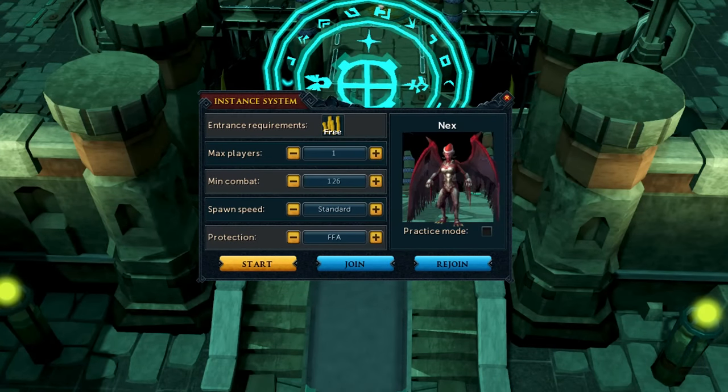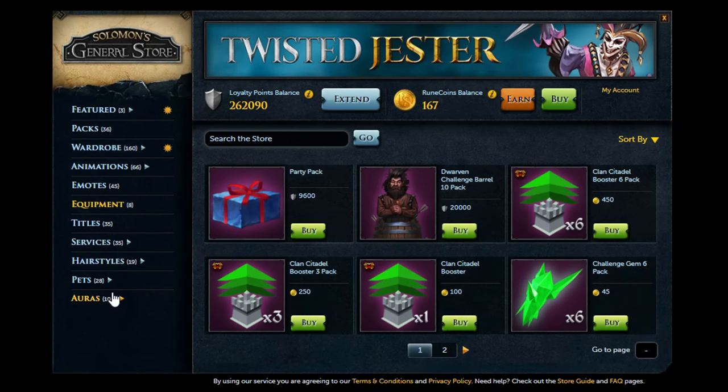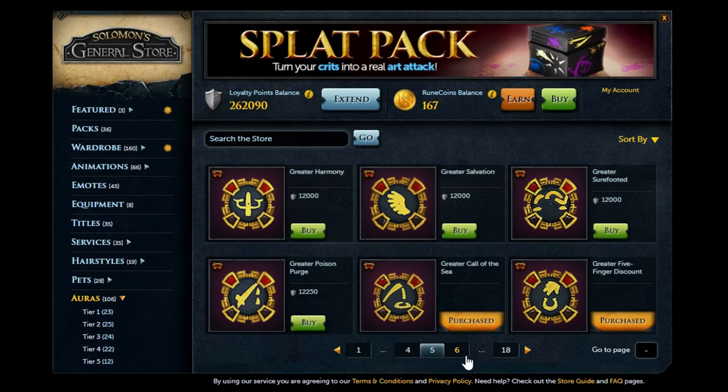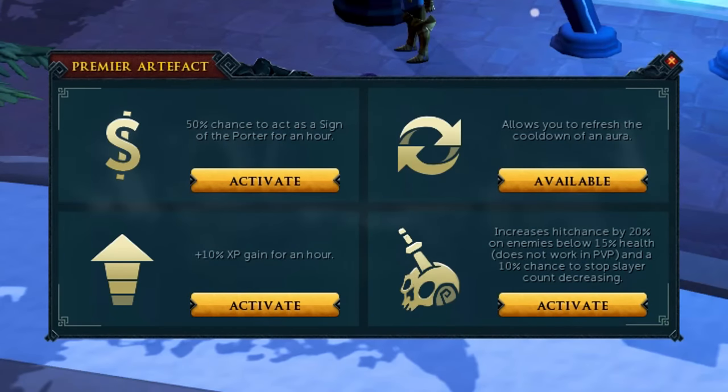Now let's talk about some of the real, not cosmetic, rewards of being a Premier Club member. First of all, free weekly boss instance. This will allow you to save anywhere from 10 to 41 million GP, depending on which bosses you do per year, given that you boss at least once every single week. Personally, I would use this on something like Nex, as that is by far one of the most expensive instances in the game. After buying Premier Club, you get access to 150,000 loyalty points straight away, which you can use to buy auras, cosmetics, and more from the loyalty point shop.